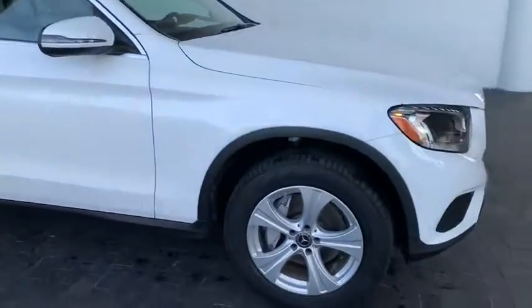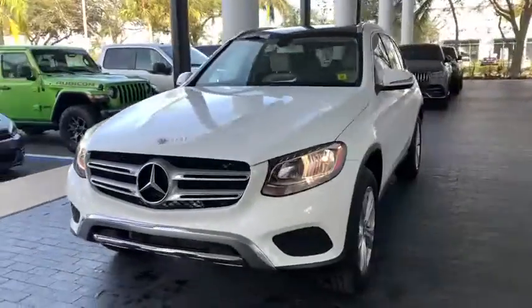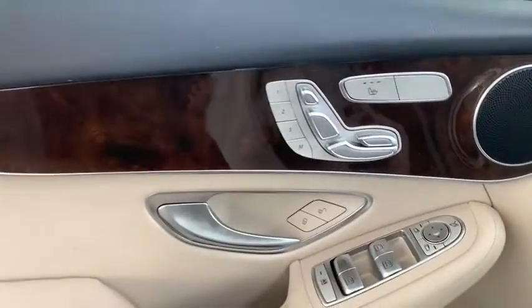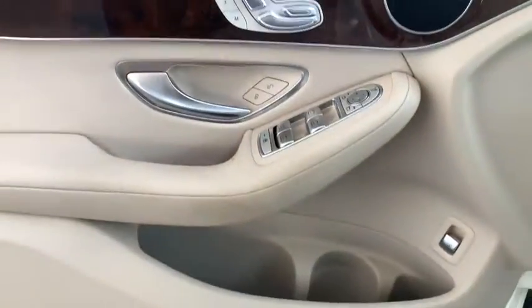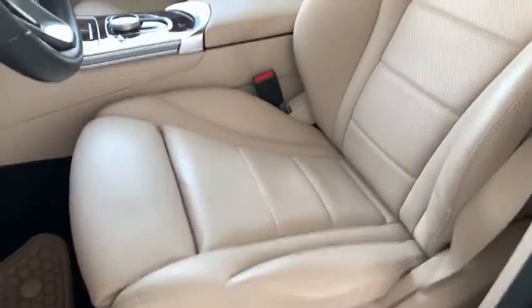Here are some of this vehicle's great options: traction control, power passenger seat, power liftgate, Bluetooth wireless data, hands-free phone, leather-wrapped steering wheel, dual airbags, power steering, four-wheel disc brakes, active suspension system, trip computer, CD player, rear window defroster, security system.